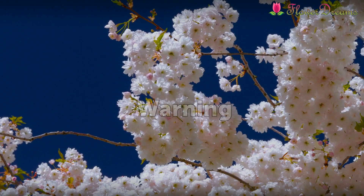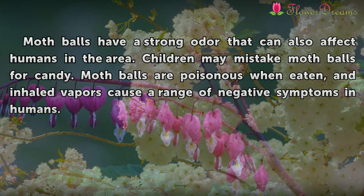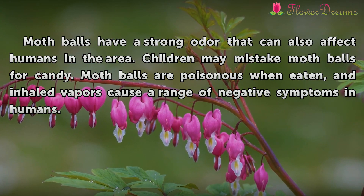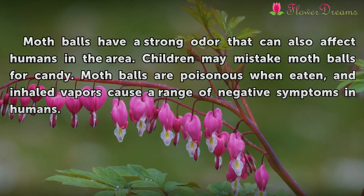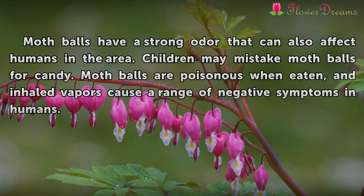Mothballs have a strong odor that can also affect humans in the area. Children may mistake mothballs for candy. Mothballs are poisonous when eaten, and inhaled vapors cause a range of negative symptoms in humans.